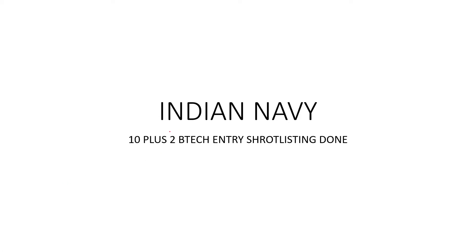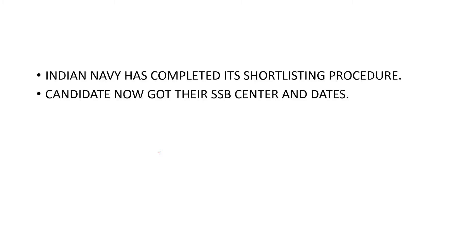Indian Navy has done its shortlisting. Candidates can now get their SSB center and dates from the website, so that they can know where their SSB center and dates are.